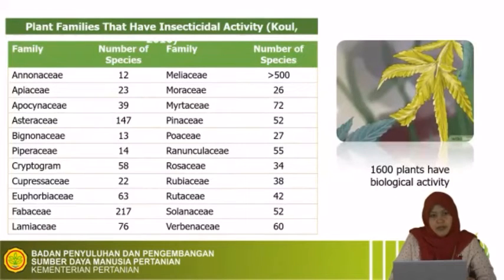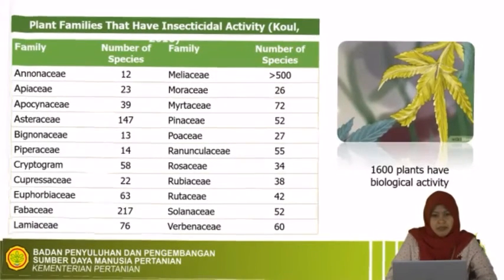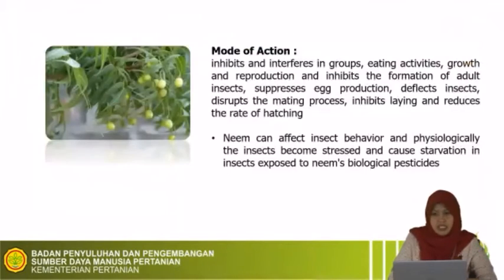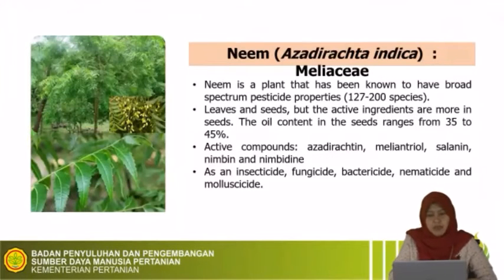This slide shows plant families that have insecticidal activity. There are a large number of species listed here, and from this table we can see that the family Meliaceae has the highest number of species that can be used for biopesticide or botanical pesticide. For example, this is neem or Azadirachta indica — a plant commonly used for botanical pesticide. We can use both the leaf and seed because they contain the active ingredient azadirachtin.